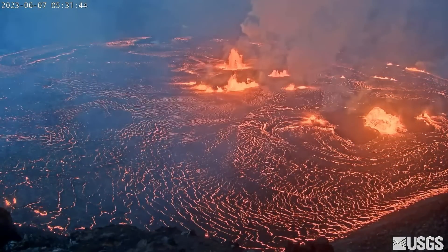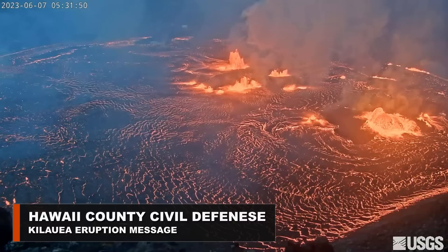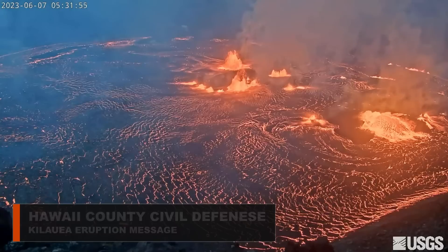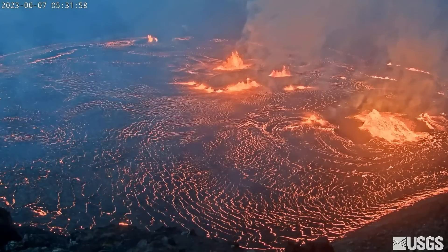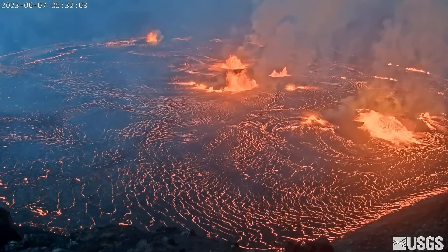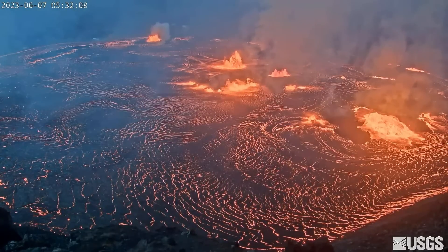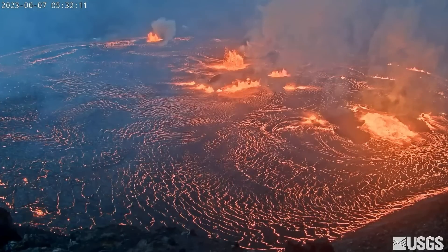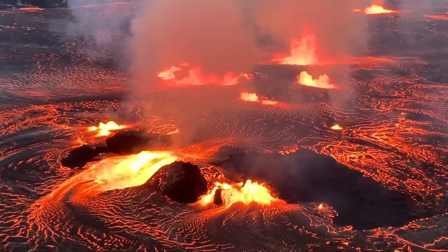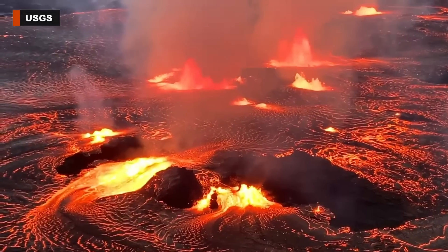Emergency officials issued this alert message Wednesday morning: This is a civil defense message — a Kīlauea eruption message for Wednesday, June 7th at 6 in the morning. The Hawaiian Volcano Observatory reports an eruption at Kīlauea Summit Halima'uma'u crater began at 4:44 this morning. HVO confirms all activity is confined within the crater located within Hawaii Volcanoes National Park at this time. There is no volcanic threat to any communities. Due to the eruption, you can expect higher levels of volcanic gases and fine ash near the eruption site. Please take necessary precautions when near these areas.